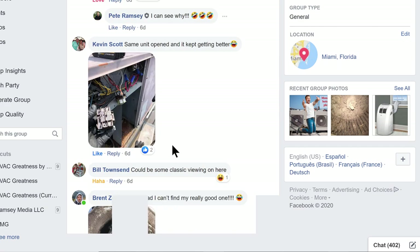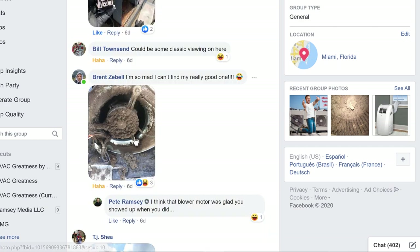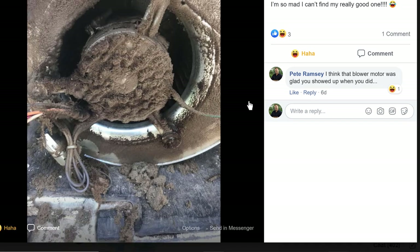Let's look at the next one. Brent Zebel — sorry buddy, we got to meet so I can pronounce your name right. Here's the intake on the back end of the motor. Wow, how's that motor not overloading and overheating? This is a very good entry. Love it, Brent.